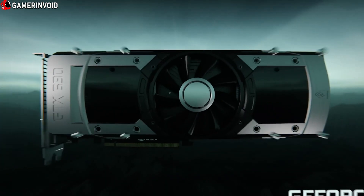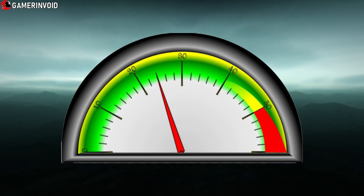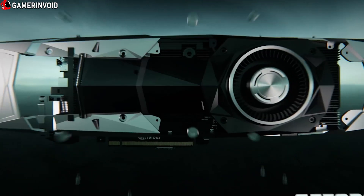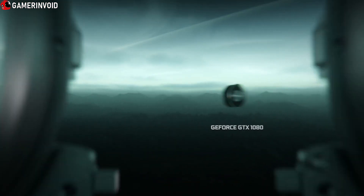Step 1. Determine how badly you need a graphics card and your PCMR level. If both parameters are high enough, prepare yourself for the most disappointing set of actions you are going to perform in your life, without any bit of success.